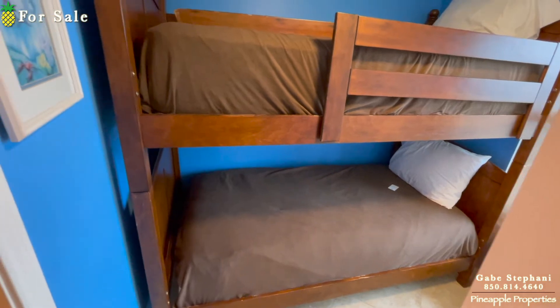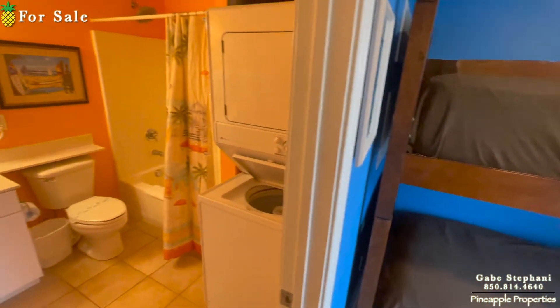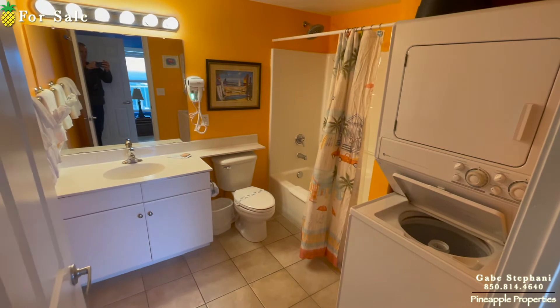Here are your bunks in the first little bedroom. It has its own full bathroom right there.